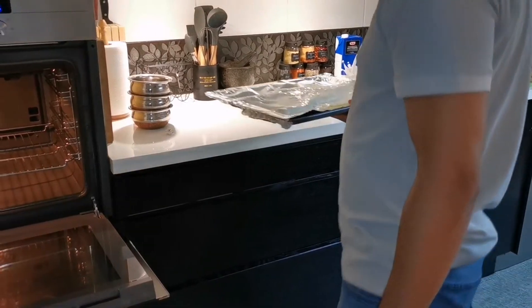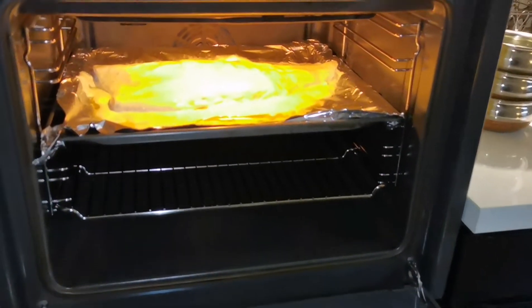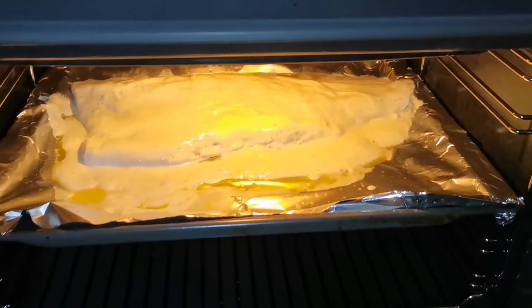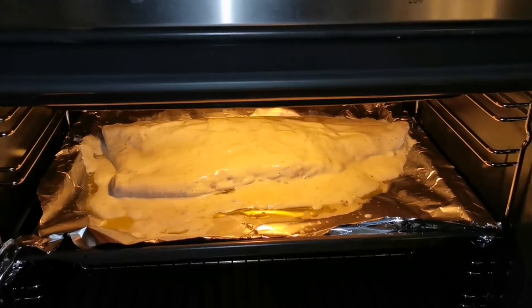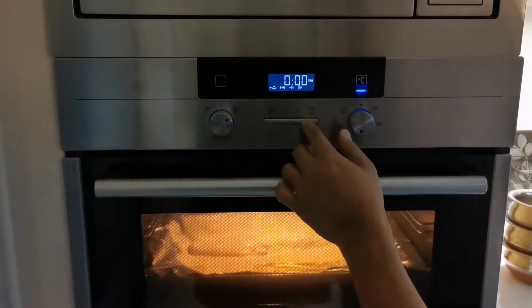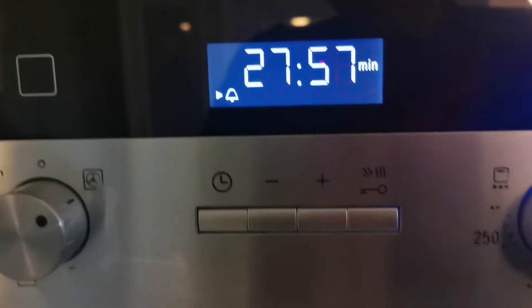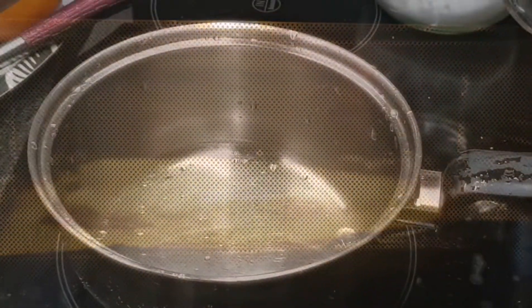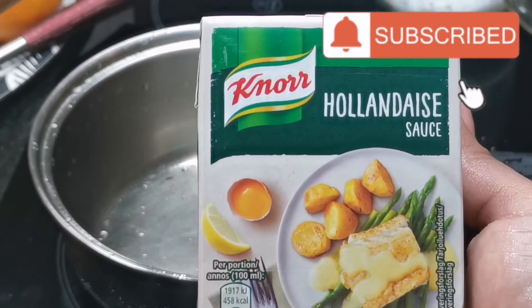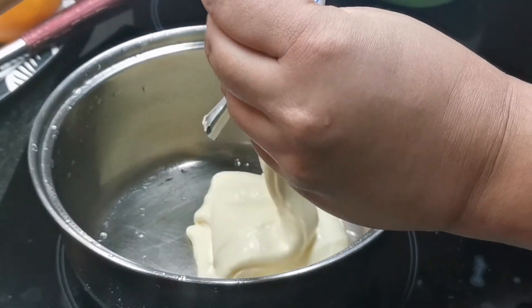On top of the fish we put some pepper and some lemon juice, then I spread all the sauce on top. It's always important to grill your fish with the skin side down and the meat on top — the reason is that the heat will burn the skin, not the fish meat. Now it's time to put the fish in the oven and set the time.